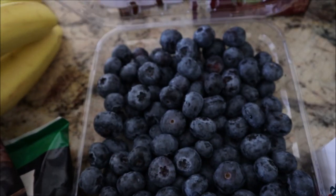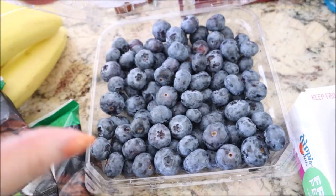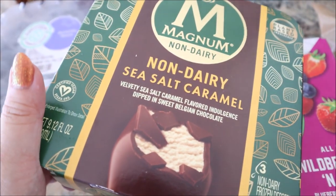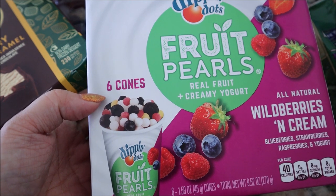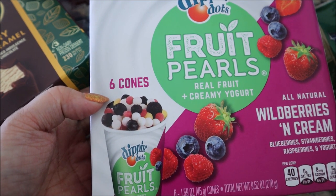Look at the size of these blueberries — I don't know if you need context, but these are huge. These non-dairy sea salt caramel, these are super delicious. And then these look interesting, they're from Dippin' Dots and they're little fruit pearls. I don't know if they're actual berries or if it's like berry fruit, or maybe it's yogurt and fruit.